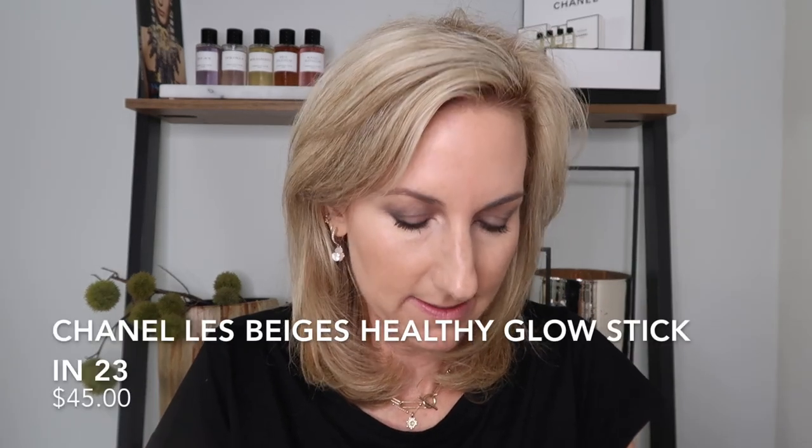Then I'm going to use one of the Beige healthy glow sticks in Number 23 — just a beautiful little flush of color. I like to put all cream products on first and then powder. This one is a fun, healthy pink-coral color and I'll pat it on and blend it out. These are sheer in formulation so don't be scared — you'll buff it out. It has a nice thin consistency and I just push that into the skin.